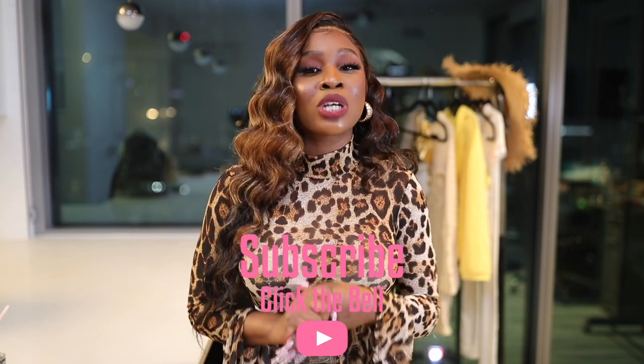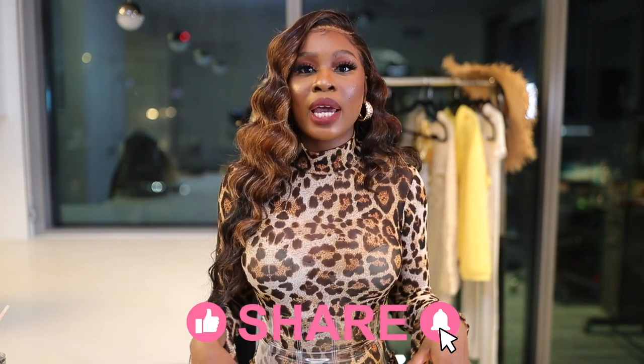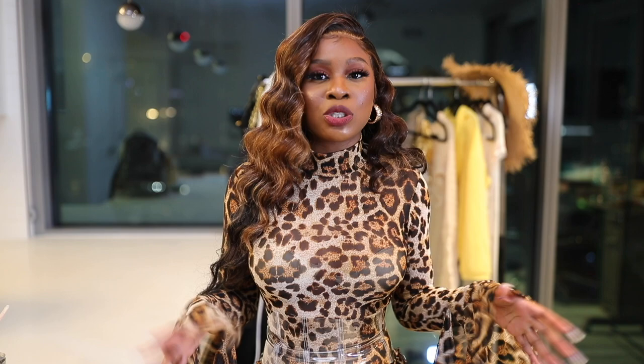Hey trendsetters, it's Lolly! If you are new to my channel, make sure you guys subscribe, turn on those post notifications, and make sure you guys like, comment, and send it to a friend. Make sure you guys follow me on Instagram at trendsetter_lolly to see all my cute outfits and inspo pictures.